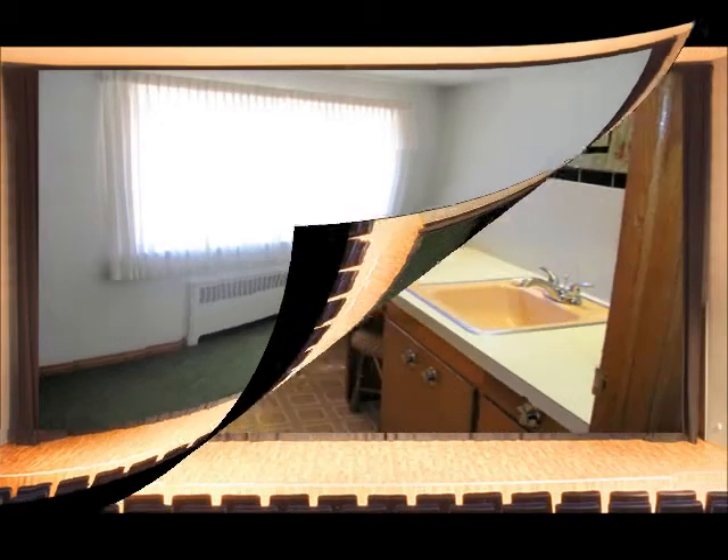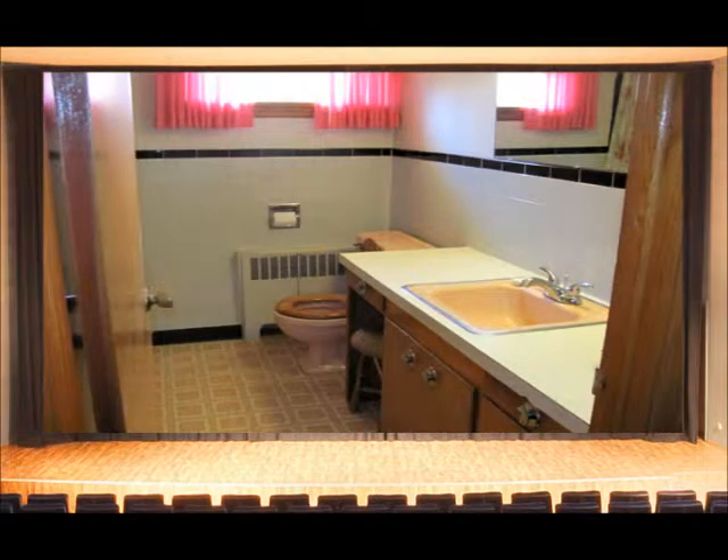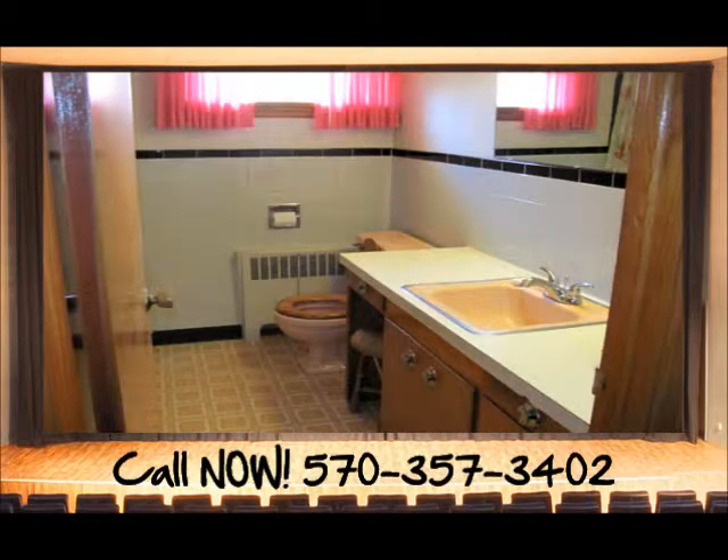Before we take a look at the three bedrooms, let's pass by the full bath. In here, a large vanity gives you plenty of storage, and you have a large sink top to boot, which can make everything nice and convenient.